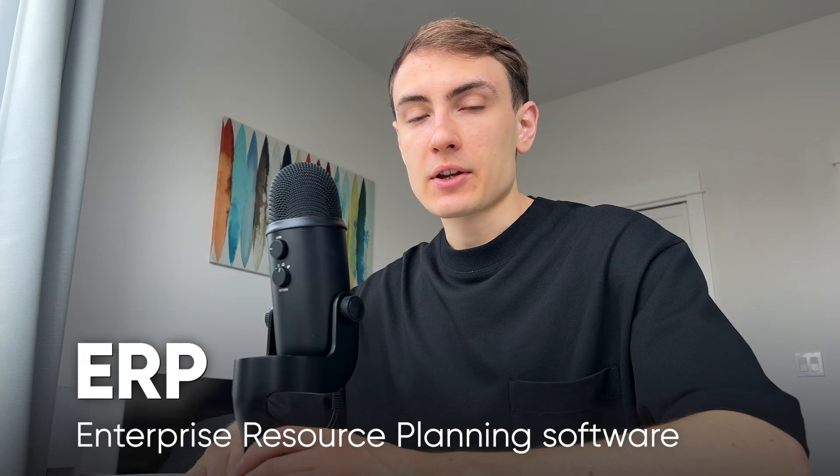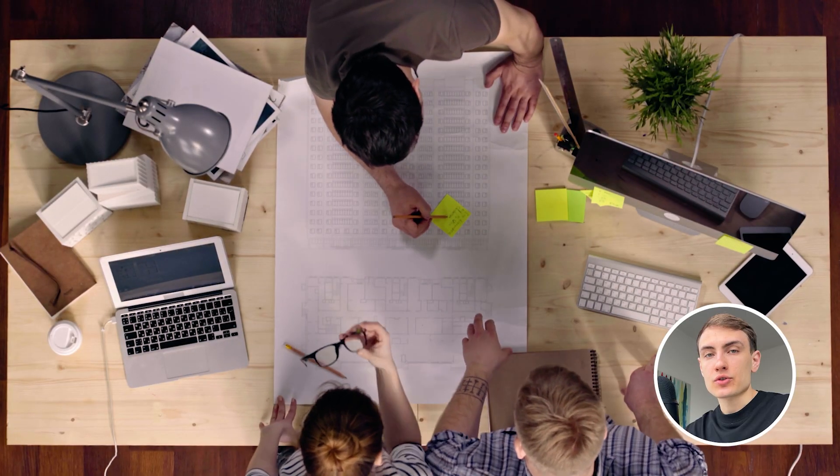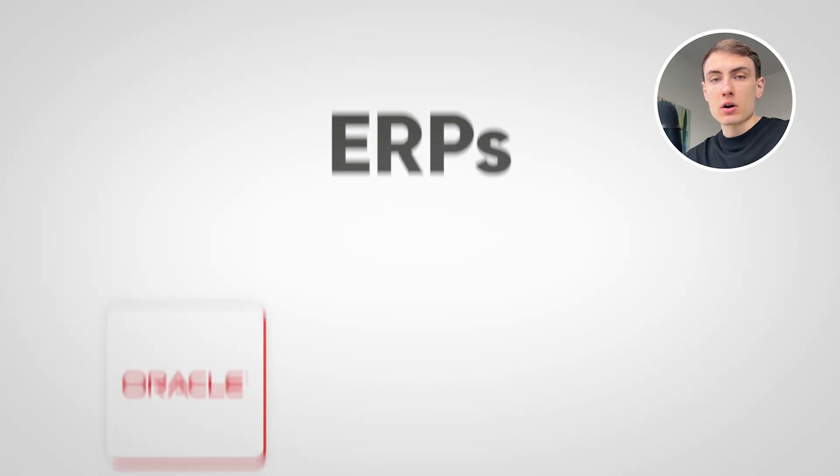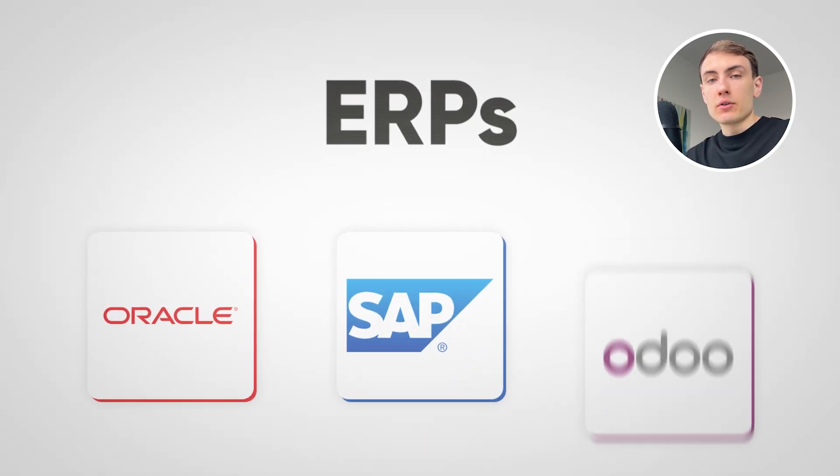ERP or enterprise planning software is an important tool for any growing business that wants to accelerate operations and improve team efficiency. But should you overpay for existing, hardly customizable ERPs like Oracle, SAP, or Odoo, or build your own customized to your use case using no-code platform Bubble?